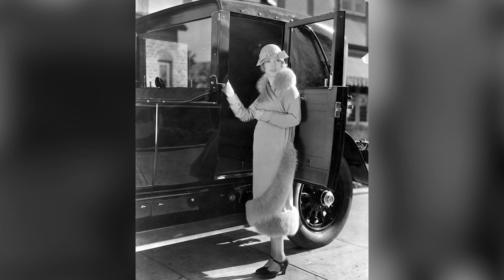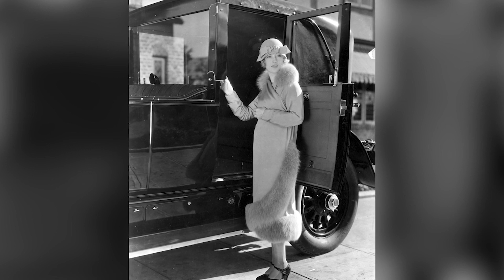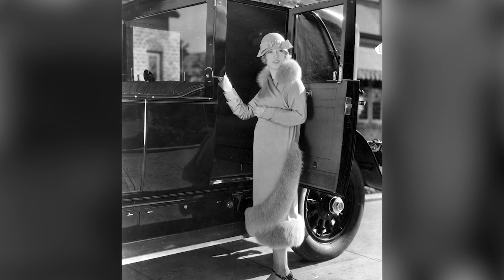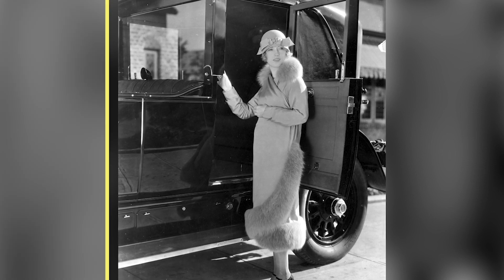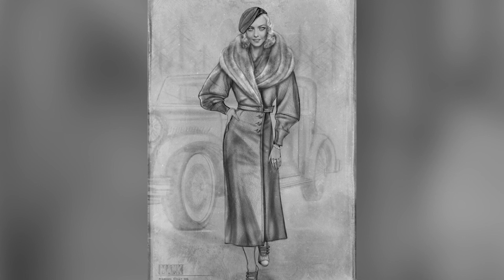A lot of the characters are real characters that really existed. So doing a lot of research on Marian Davis between the films that she did and then a lot of photographs because of her relationship with Hearst and being a starlet, I found this image of her. And I think the car was a gift — she's kind of standing on the running board of this car. And it just inspired me for her exit scene from MGM.